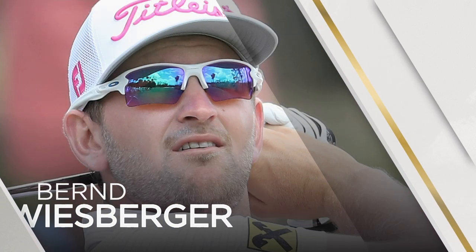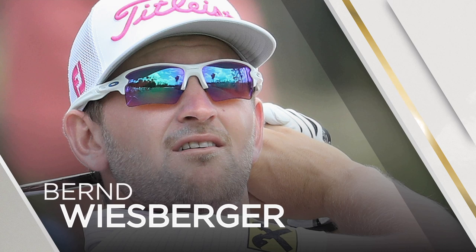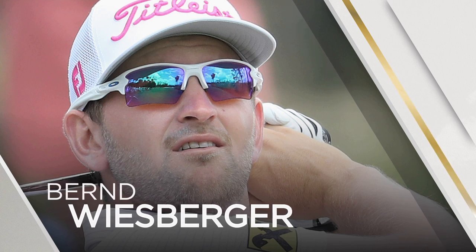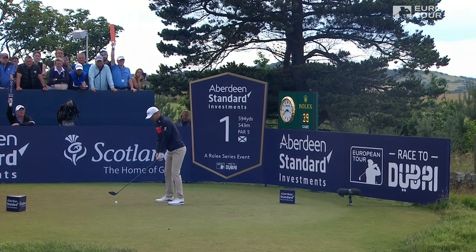A hugely likeable man from Austria. Seven months out with a wrist injury last year, only been back a matter of months and already a winner again. And of course, a 61 yesterday.